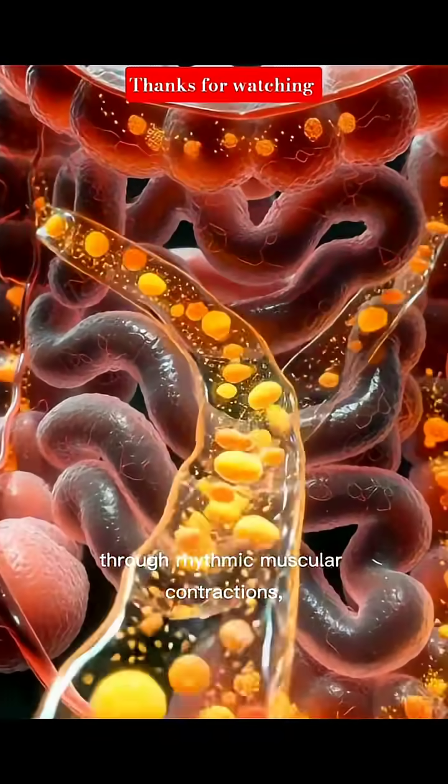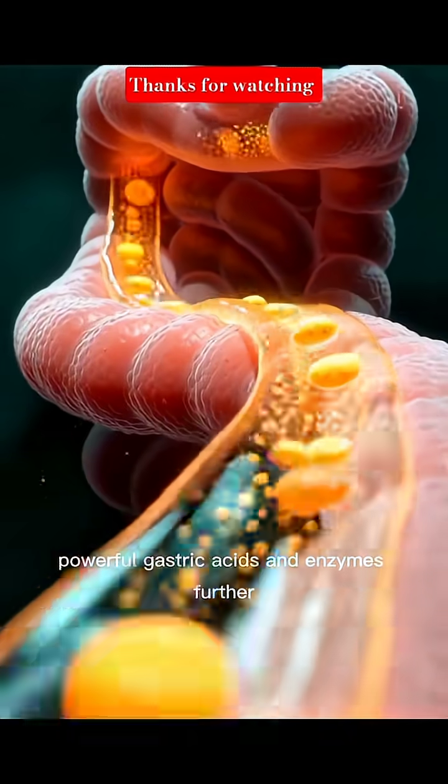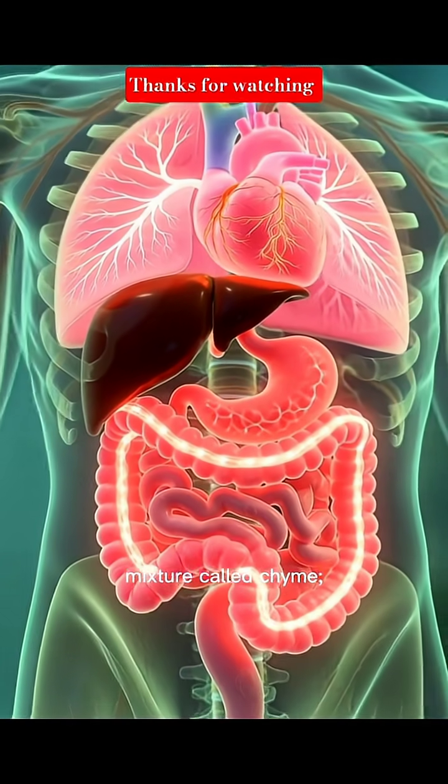Through rhythmic muscular contractions, reaching the stomach where powerful gastric acids and enzymes further break it down into a nutrient-rich mixture called chyme.